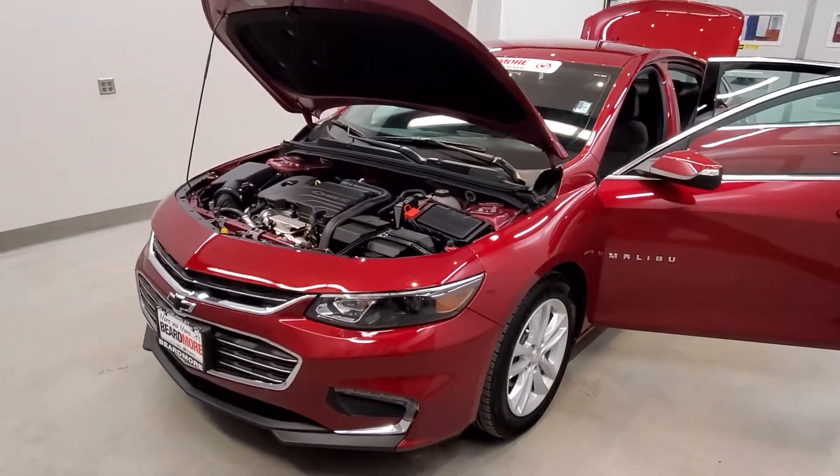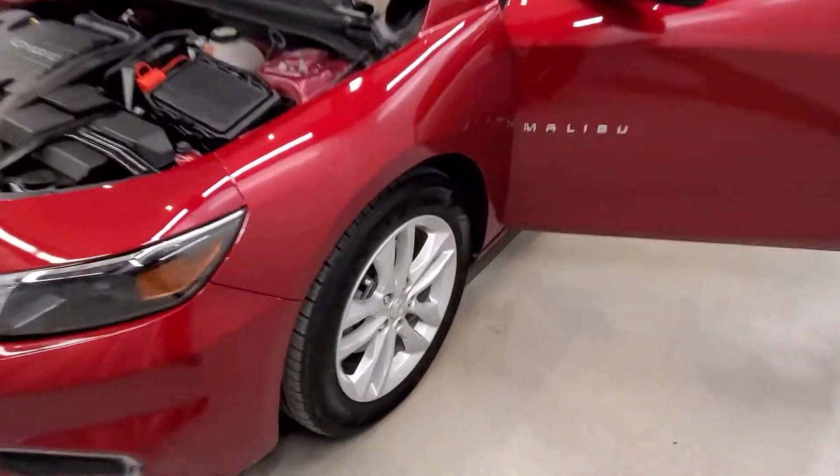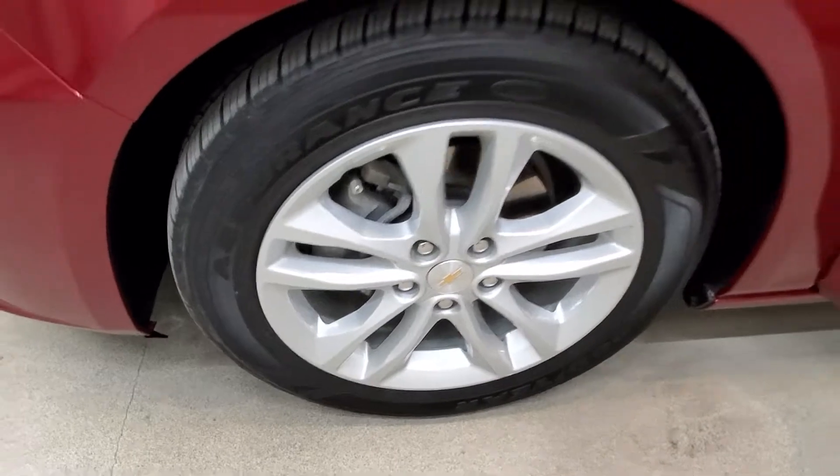This vehicle is front-wheel drive. It is a Cajun Red Tint Coat with a Jet Black premium cloth seat trim interior. It comes with their LT-style alloy wheels.